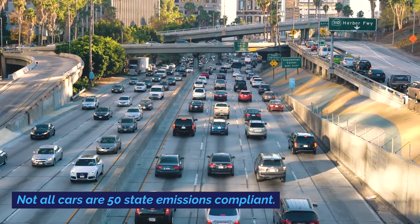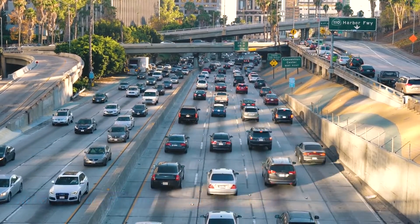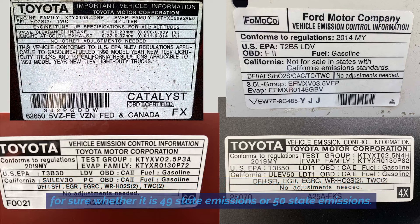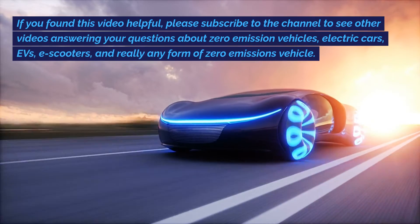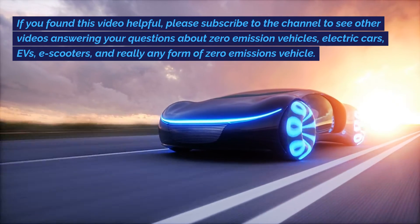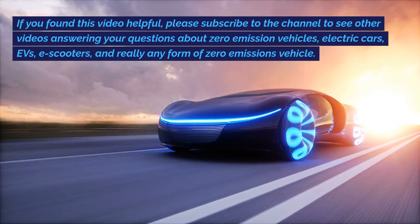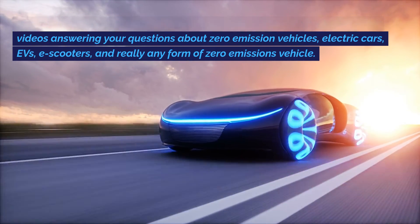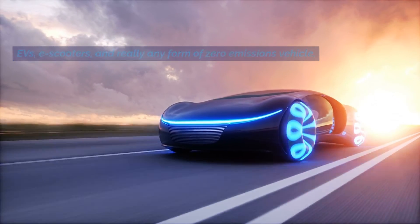Conclusion: Not all cars are 50 state emissions compliant. Consult your vehicle's emissions label or catalyst sticker to know for sure whether it is 49 state emissions or 50 state emissions. If you found this video helpful, please subscribe to the channel to see other videos answering your questions about zero emission vehicles, electric cars, EVs, e-scooters, and really any form of zero emissions vehicle.